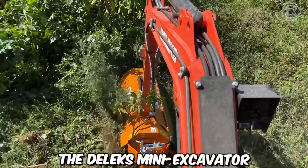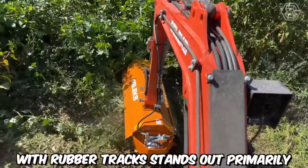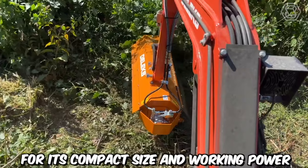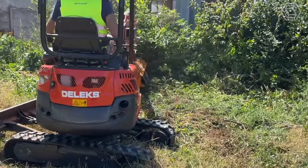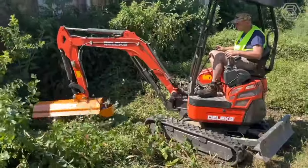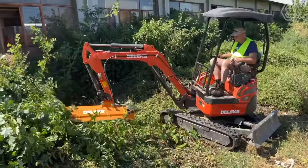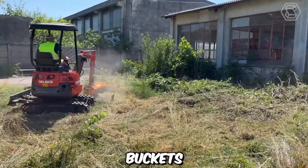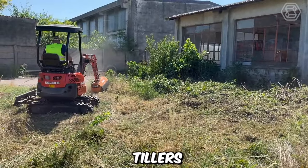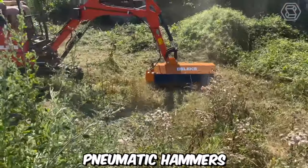The Deluxe Mini Excavator with rubber tracks stands out primarily for its compact size and working power. This machine will become a reliable assistant for construction and landscaping companies, as well as private users. These work horses come with a wide range of attachments: buckets, grabbers, tillers, augers, pneumatic hammers, and more.